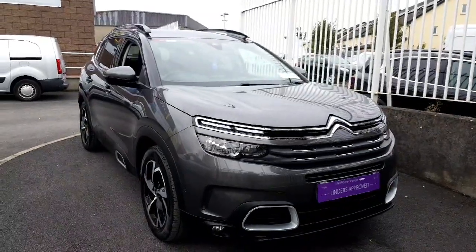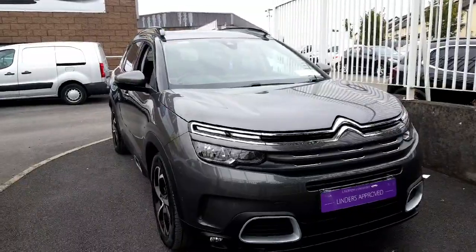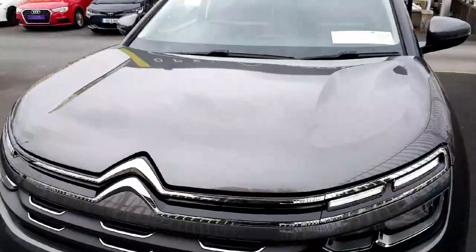Hey folks, welcome to Lindor Swingles. Today I'm going to show you our 2020 Citroen C5 Aircross. This is a 1.2 litre petrol manual, finished in this lovely grey metallic paintwork.